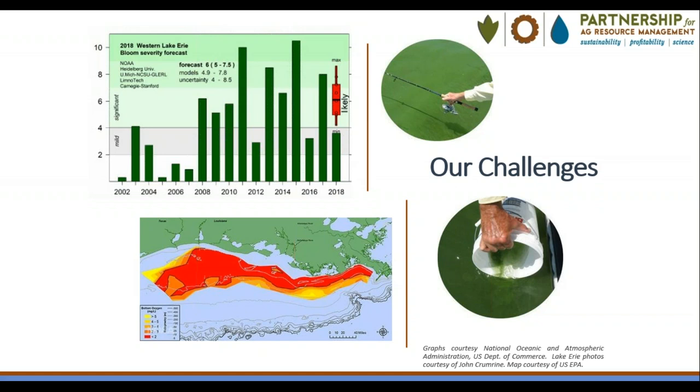We know phosphorus runoff is coming primarily from cropland because of the timing of the loads — they spike during snowmelt and rain events in winter and early spring following fall applications. The increased levels of phosphorus in the water feed algal bloom growth, which close beaches to swimming, make fishing a challenge, and have shut down public water supplies. The graph shows NOAA's annual data on algal bloom severity in the western Lake Erie Basin since 2002, and on average, algal blooms are becoming more frequent and severe.